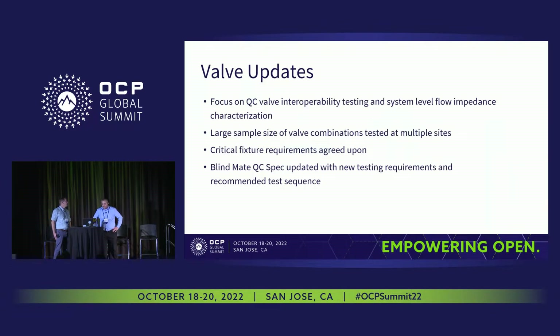The focus of our group has been on the valve interoperability testing. There are four different manufacturers of valves and a few different manifold manufacturers, so we need to get the system-level flow impedance characterized and we're trying to make it as even as possible. We did a large sample size of parts — a few hundred parts — put through each individual manufacturer, so we've got four different company manufacturers all doing testing with a few hundred parts through a full set of tests.